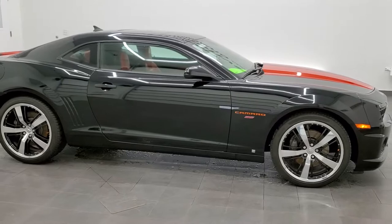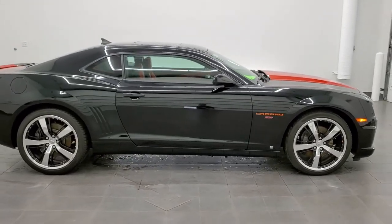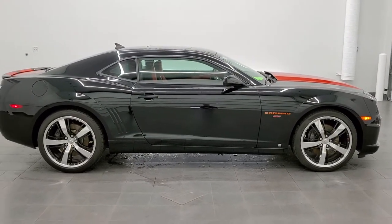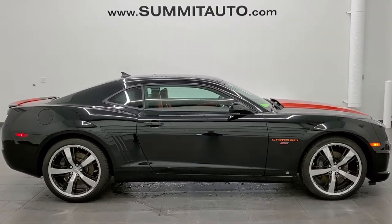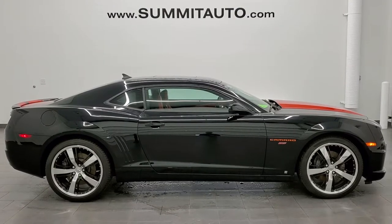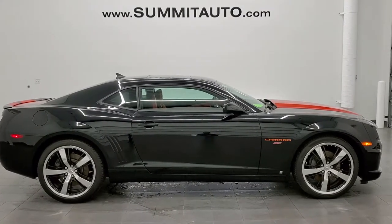To see more pictures of this car or one of our other 450 new and used cars, trucks, SUVs, minivans, Wranglers, Camaros, Corvettes, Challengers, Chargers, Mustangs, GT500s — you name it, we got it. Go to www.summitauto.com.